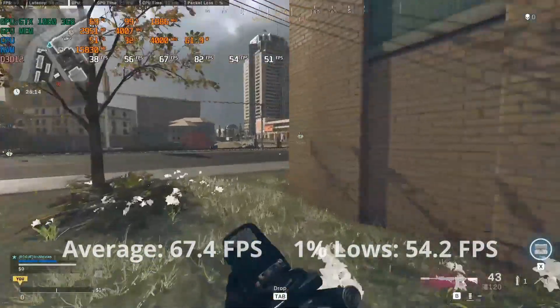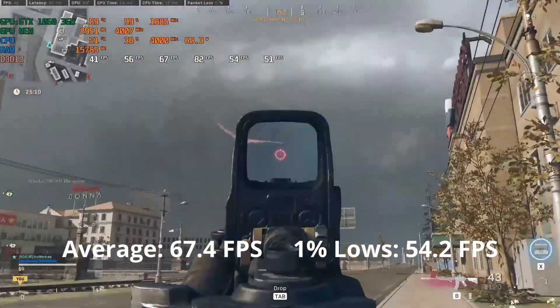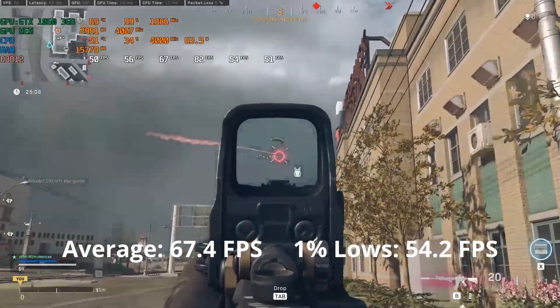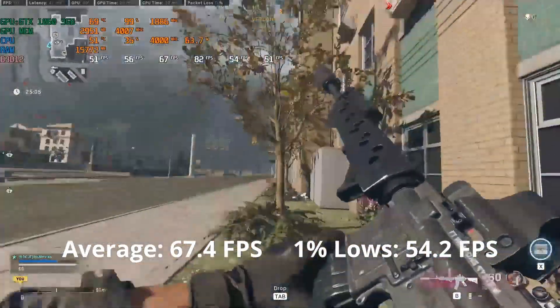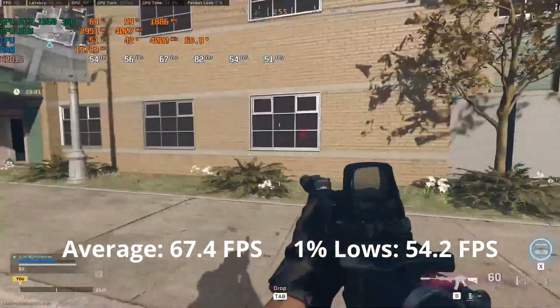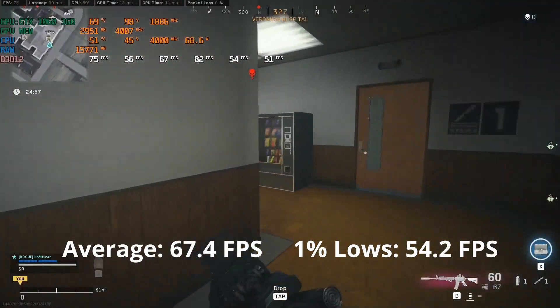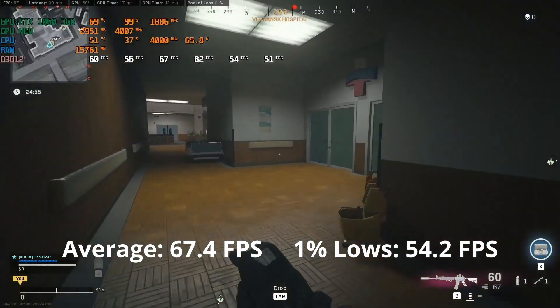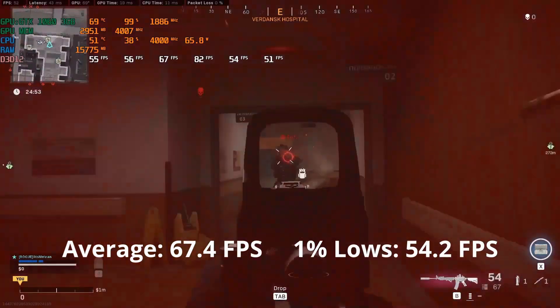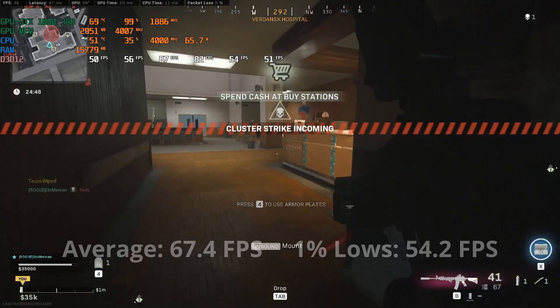Call of Duty Warzone experience is playable at medium-low settings. It's able to maintain around 67 FPS with 1% lows of 54. Lowering the graphics doesn't yield much more performance. So if you're a competitive Call of Duty Warzone player with a GTX 1060 3GB, a GPU upgrade would be very handy. You can play this game, but just don't expect competitive FPS performance.